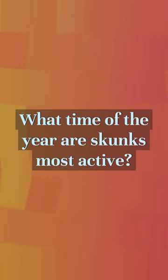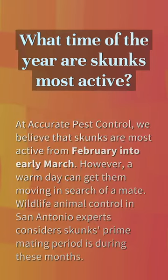What time of the year are skunks most active? At Accurate Pest Control, we believe that skunks are most active from February into early March. However, a warm day can get them moving in search of a mate. Wildlife animal control in San Antonio experts consider skunks' prime mating period as during these months.